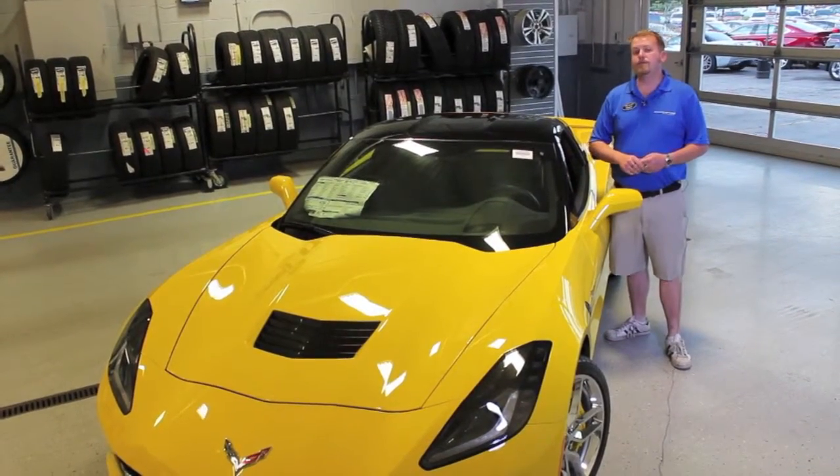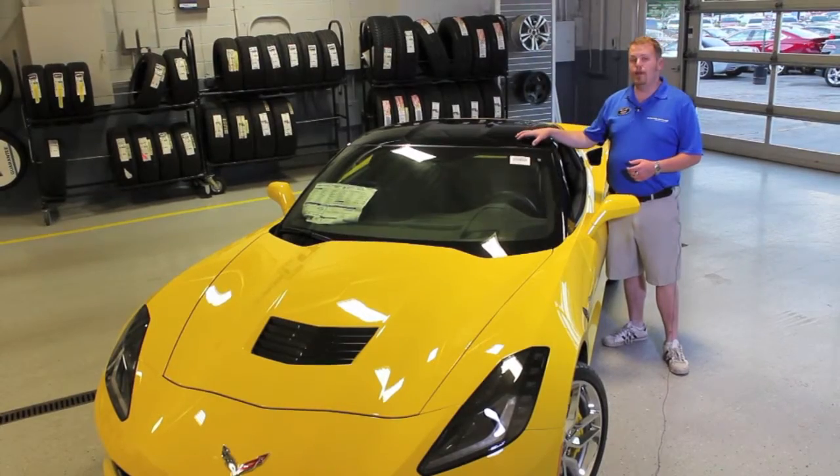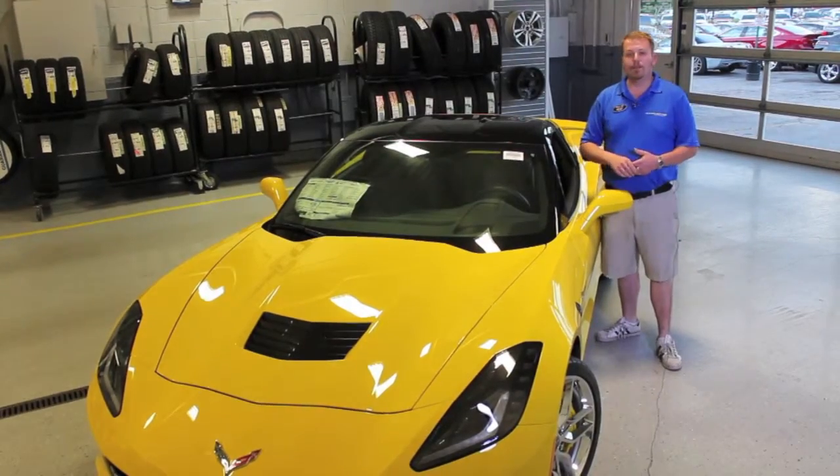This car has a 7-speed manual transmission, and to top it all off, we went with the dual roof package so you get the transparent roof as well as the body-colored to match roof as well. Let's fire it up and see how she sounds.